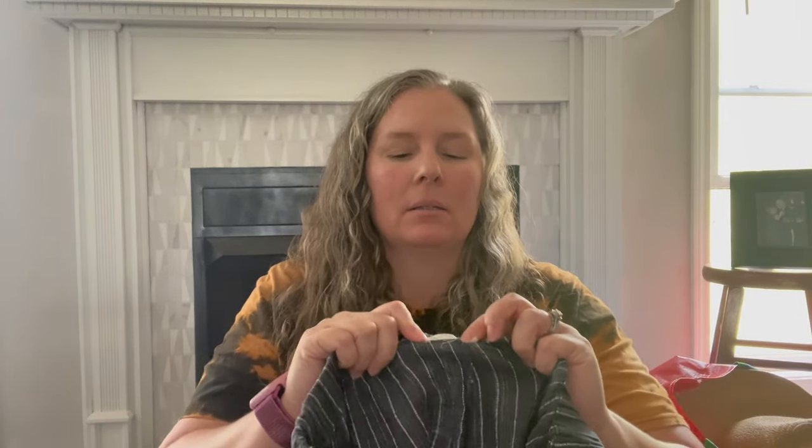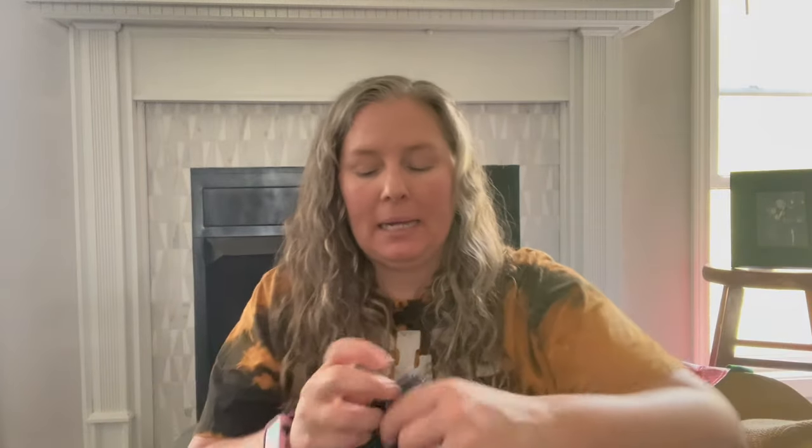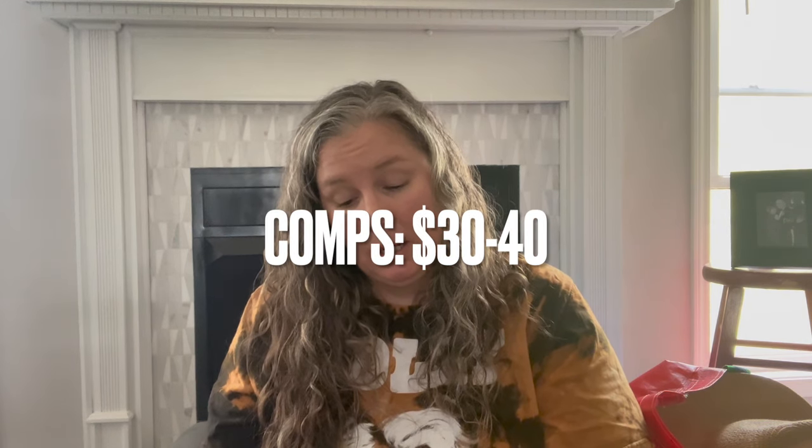This is a pair of Eileen Fisher linen pants. The size has been cut out but I'd guess medium. They have a flat front and a stretchy elastic back, with a pocket — a cropped wide leg linen pant. They appear to be 85% organic linen and 15% linen. A great pant for the upcoming season; I'll measure that against something else.